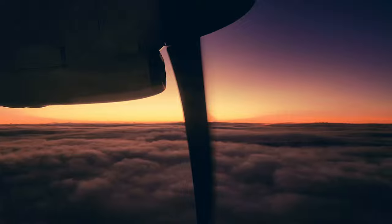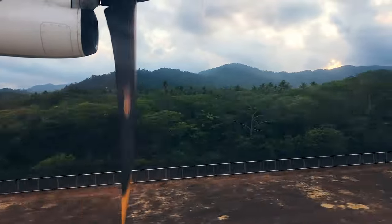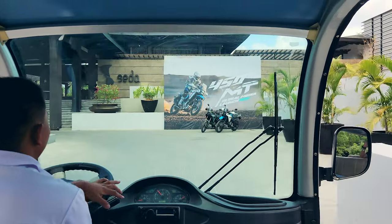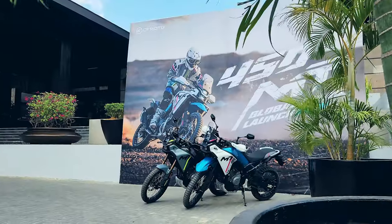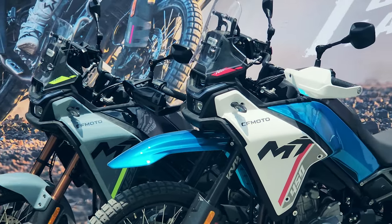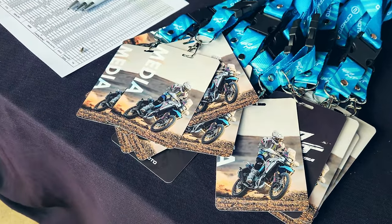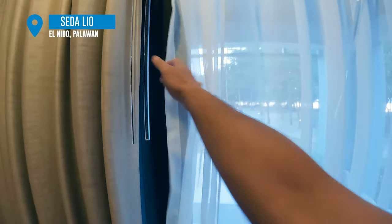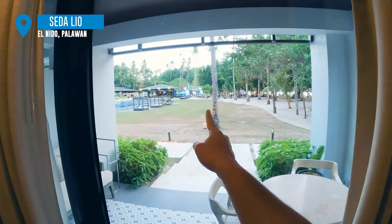We flew at dawn and landed at Leo Airport Terminal, which was about one hour plus away from Manila. Arriving at Sedalio, we were greeted by a huge CFMoto banner with the bikes displayed — the anticipation built for the adventures that awaited. We were welcomed with refreshments as we collected our media kits. After some rest, I headed over to the venue where the launch event party was going to be.